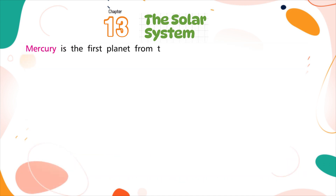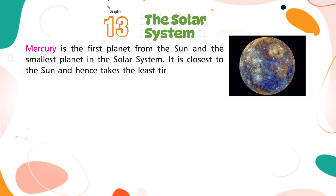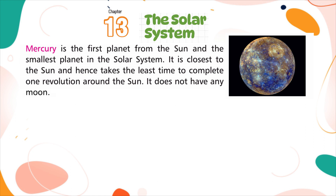Mercury is the first planet from the sun and the smallest planet in the solar system. It is closest to the sun and hence takes the least time to complete one revolution around the sun. It does not have any moon.